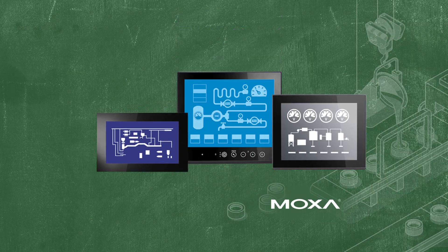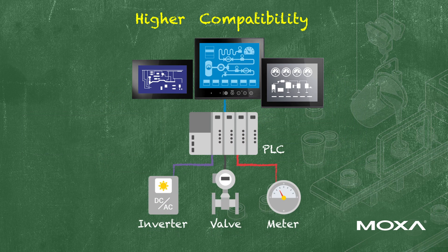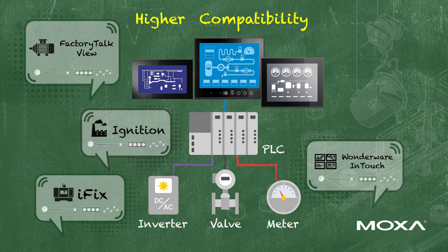Moxa's extensive range of industrial HMI panels offer out-of-the-box compatibility with most SCADA and PLC systems, including Factory Talk View, Ignition, and WinCC.